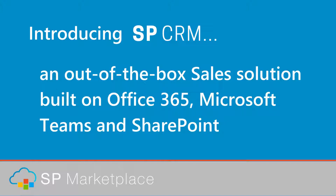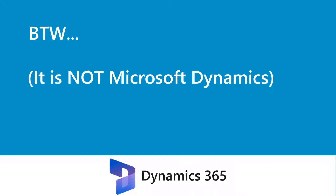Introducing SPCRM, an out-of-the-box sales solution built on Office 365, Microsoft Teams, and SharePoint. By the way, it is not Microsoft Dynamics.